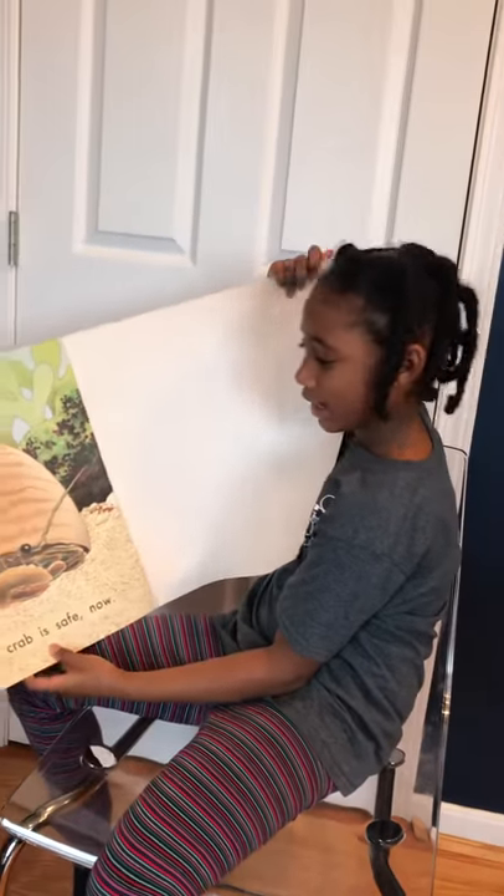The Hermit Crab is safe. It's safe now. Bye! I hope you enjoy this book!